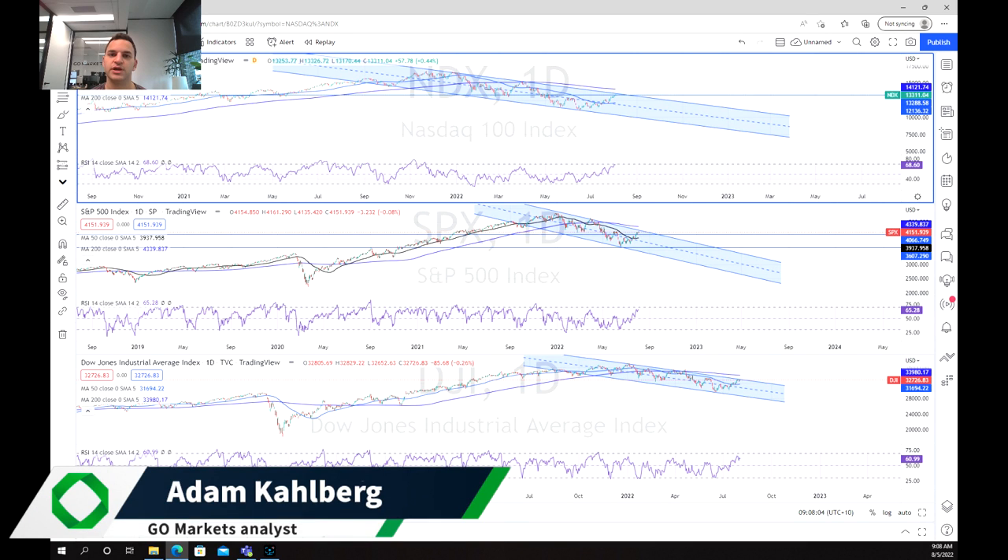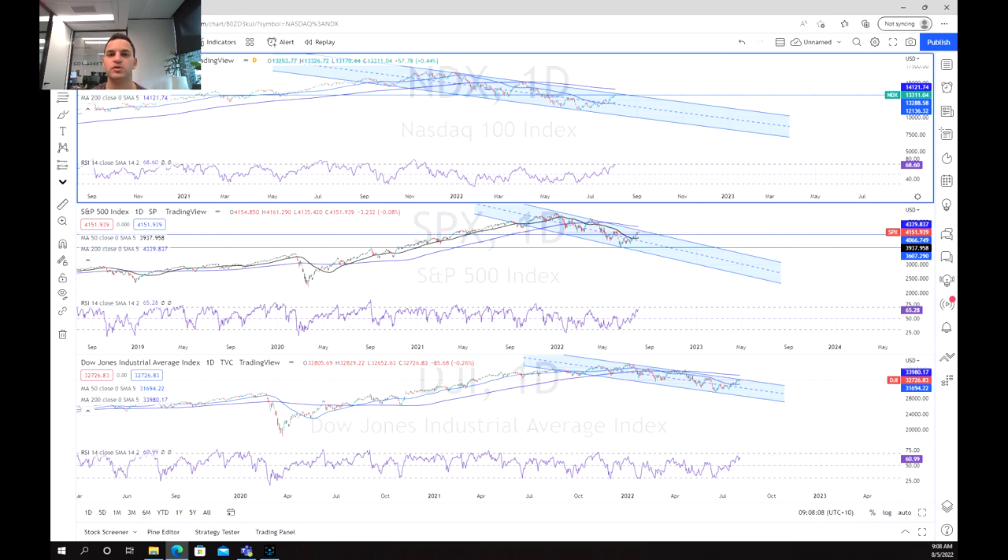Hello everybody and welcome to another trading video. I'm your market analyst Adam Kahlberg, and today we are going to be having a look at some of the major US indices, specifically the NASDAQ, the S&P 500, and the Dow Jones Index.